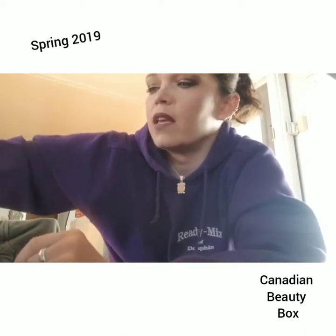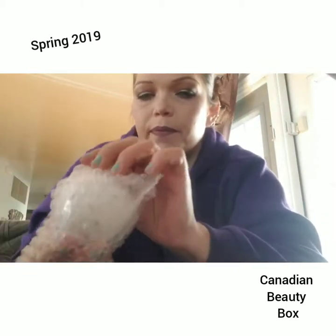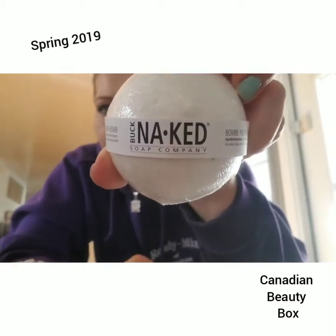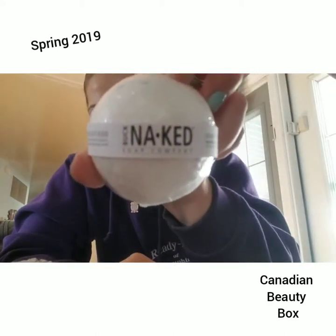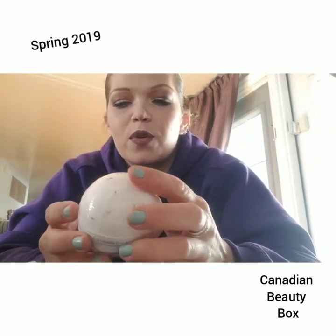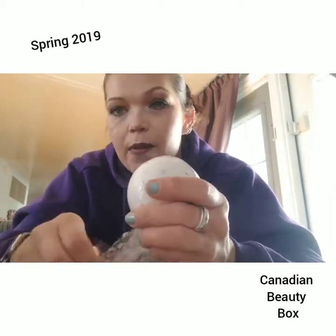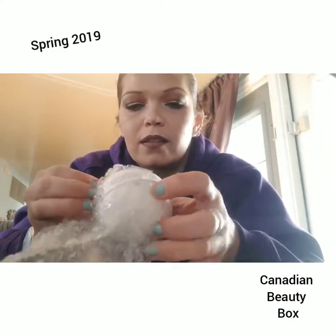Number three looks like a bath bomb — it's in bubble wrap. Ooh, this smells good! It's from Buck Naked Soap Company, and this one is a Lavender and Rosemary Bath Bomb from Cambridge, Ontario. I have baths for my MS, for my legs, so I will definitely be using this.